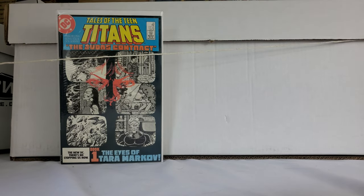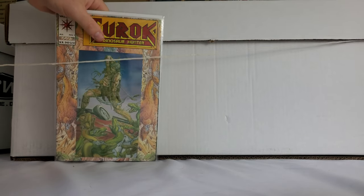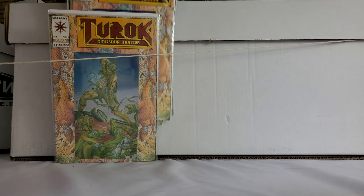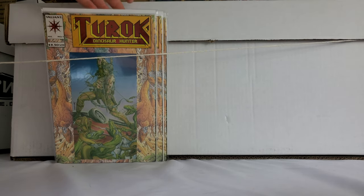I spent some time bagging and boarding everything, so that took a little bit of time. You've got to count in the gas it took to get over there, and then the price of the bag and boards, which is not nothing these days. One cool thing — at the warehouse he had Golden Age bag and boards. I've been looking for Golden Age bag and boards for a while, and I finally got them, so that's pretty great.